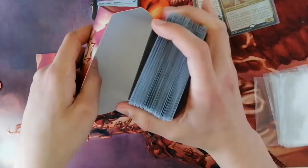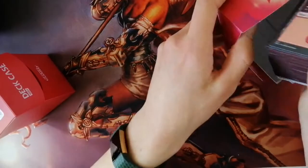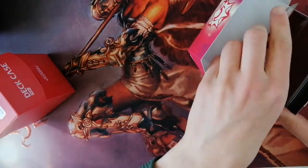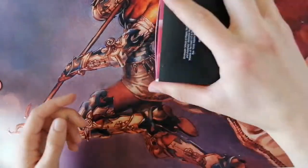Each deck box can fit a hundred sleeved cards. The soft sleeve ones don't fit very well because they are taller than other sleeves, but Eclipse sleeves fit just perfectly fine. I would recommend buying a proper deck box if you plan to keep this deck around, but this deck box is perfectly fine for the time being.